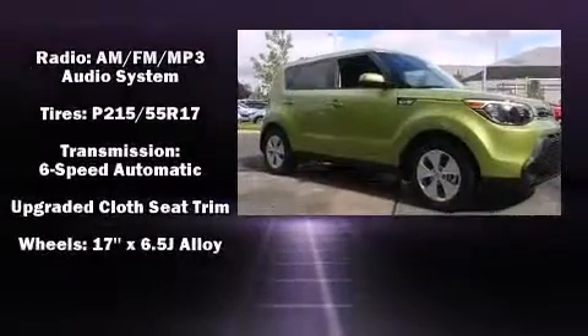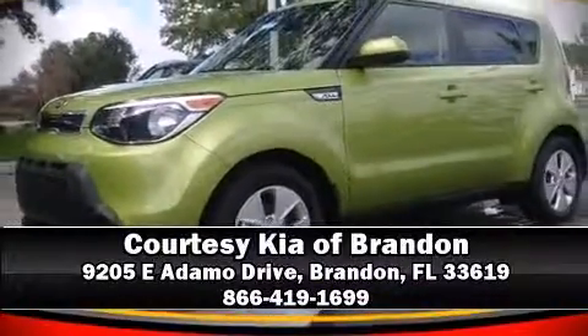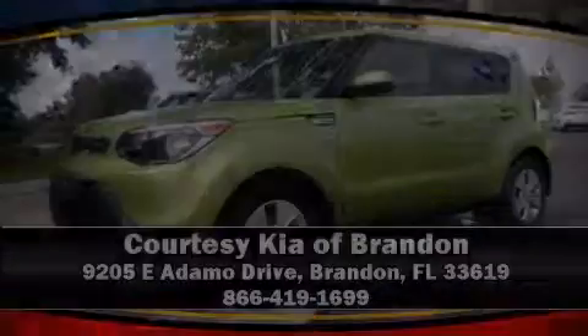We'd also be happy to help you arrange financing for your vehicle. Stop by our dealership or give us a call for more information. We'll see you next time. Bye.